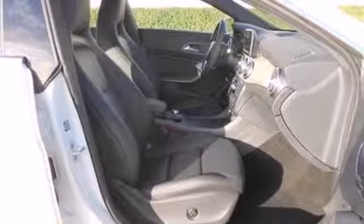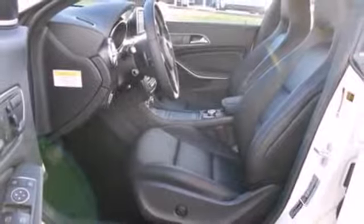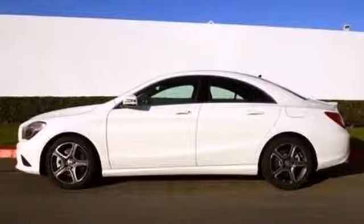With rain-sensing wipers and stability and traction control, safety doesn't take a back seat. Enjoy driving again when you cruise off in this Mercedes-Benz today.